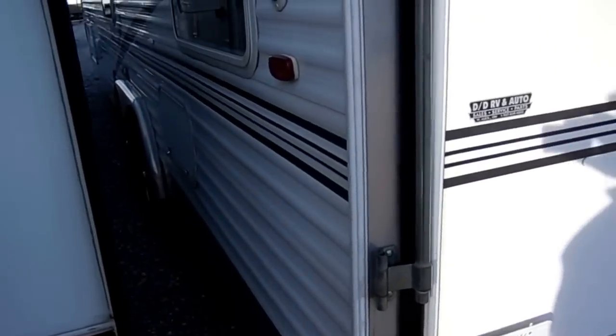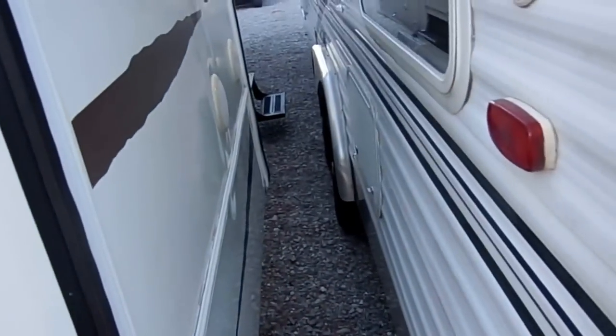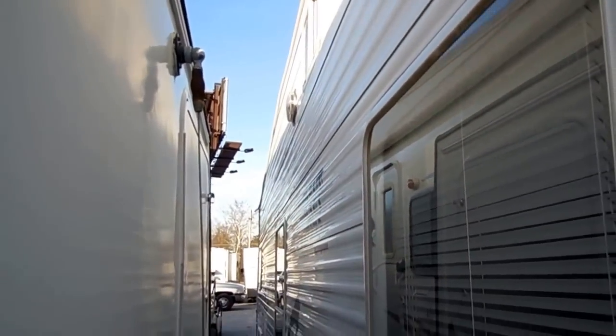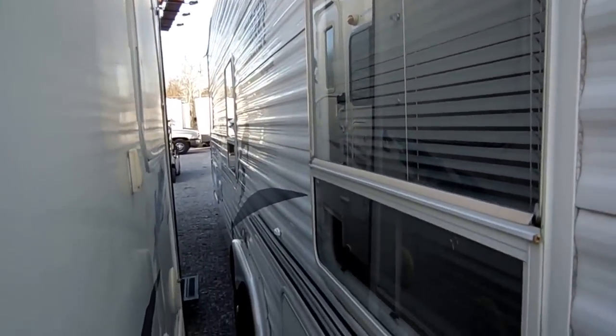Absolutely no delamination. I'm not even going to try to squeeze through this narrow spot right here, especially on camera, but as you can see it looks good.